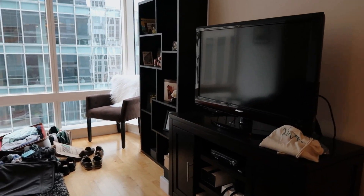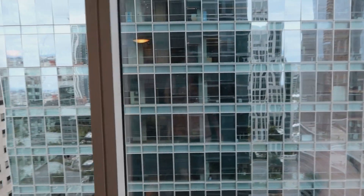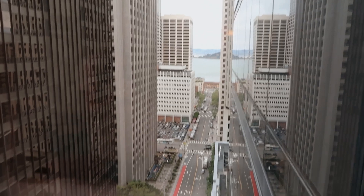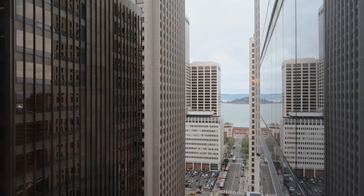Ryan already started packing everything he needs for the next week or so. We have this view of the Salesforce building, so we see a lot of workers and they can probably see us. And this is the view of the Embarcadero, which I love — I spend time down there walking and running, which I don't do often.